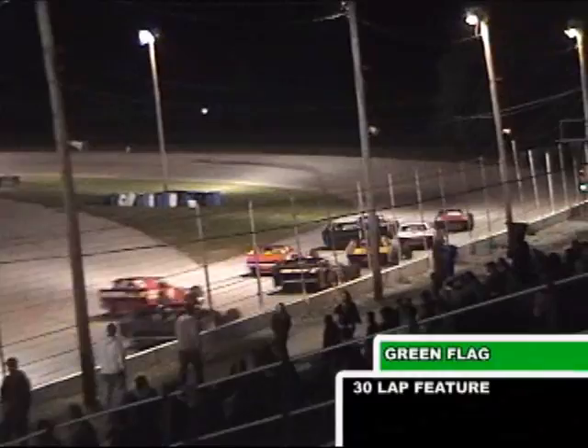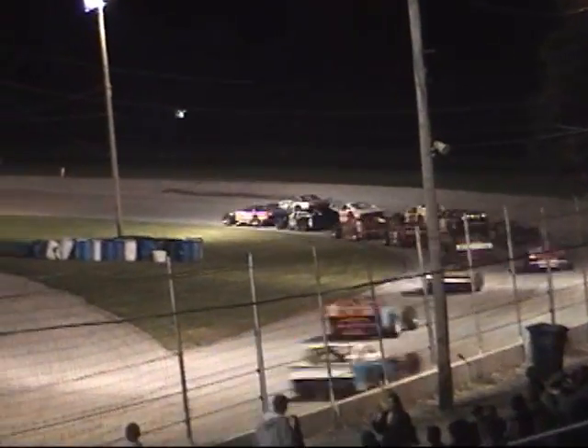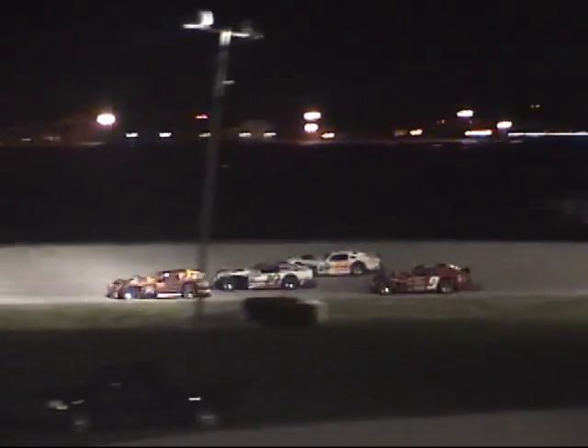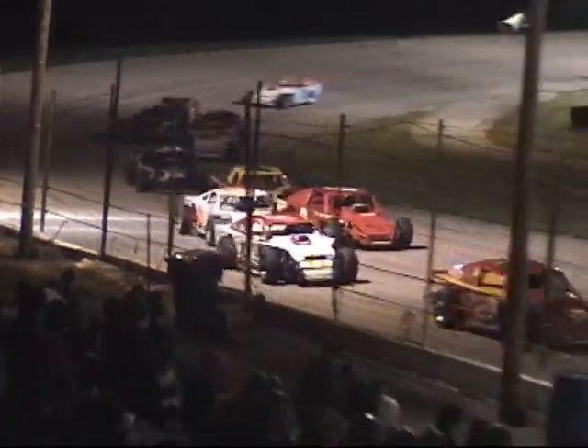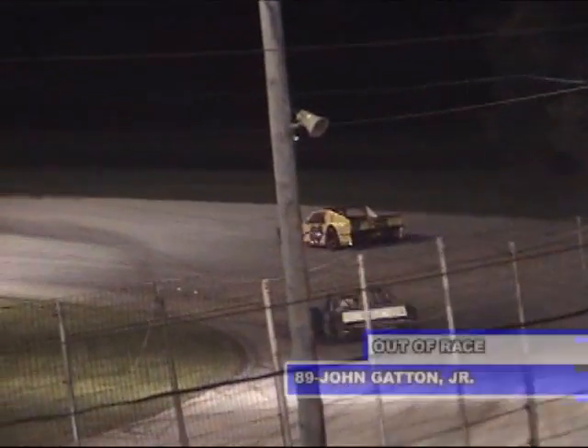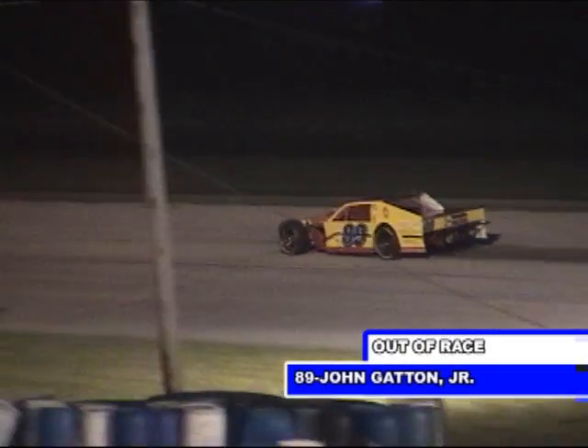Miller and Miller bring them to green. Mike Miller and the 65 out to the race lead. Terry Fisher Jr. goes into second, Russ Miller starting to drop back. Mike Mays is already up to third. Ralph Baxter and John Gatton get into it — Gatton with problems. The 89 is going to go to the pit area. Gatton already out of it, tough break for him.